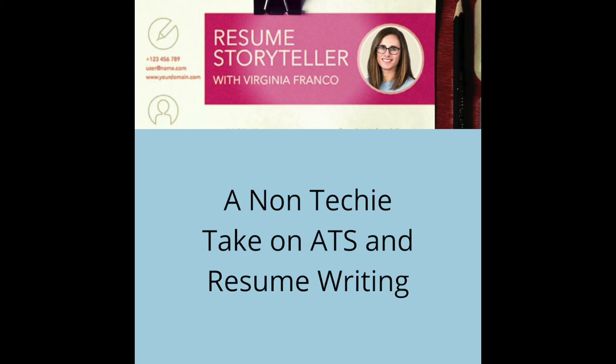You've been listening to The Resume Storyteller with Virginia Franco. To learn more about storytelling strategies to catch the eye of today's online skim hiring and decision makers, please visit www.virginiafrancoresumes.com. We'll see you next time.